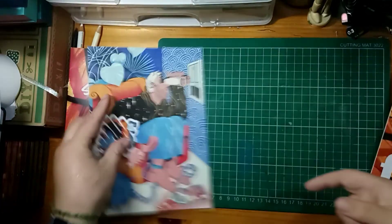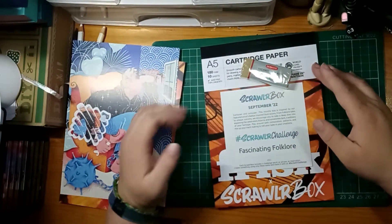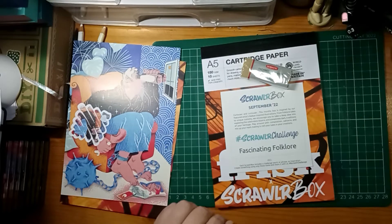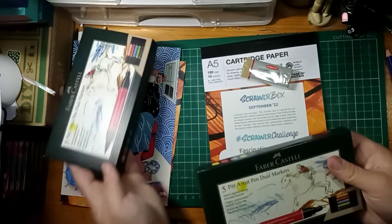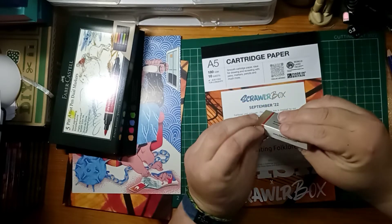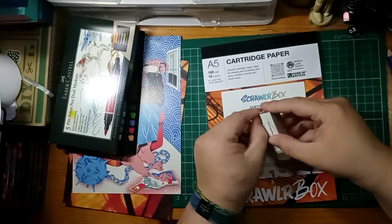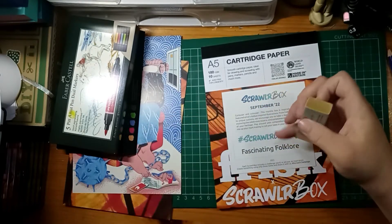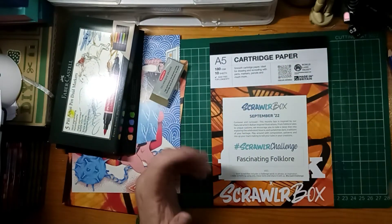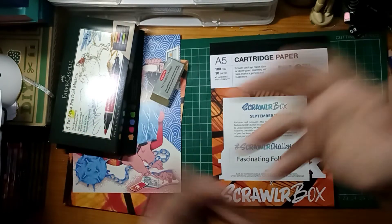Okay, so put those bits aside for the time being. Put our paper there. Let's remind ourselves of the Scrawlr Challenge, which is fascinating folklore. I've had quite a bit of fun researching this — lots of different things that I found. I like this kind of stuff, which made it a little bit easier in some ways, but also difficult to pin down exactly what I wanted to do. But I have decided to go with something from Japanese folklore, which is a Kitsune. And it is a fox spirit — depends what you read about it. And it has many tales, depending on how old and wise it is.